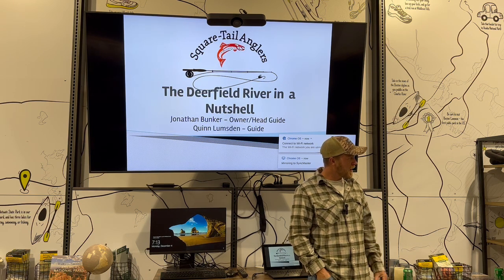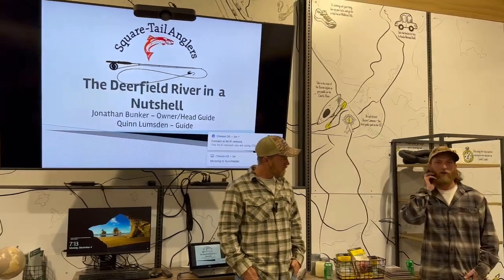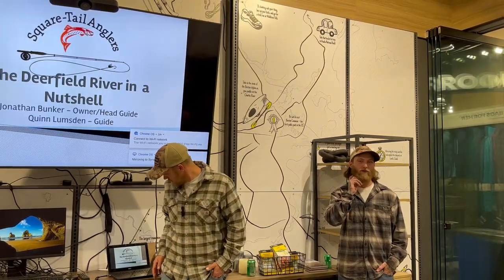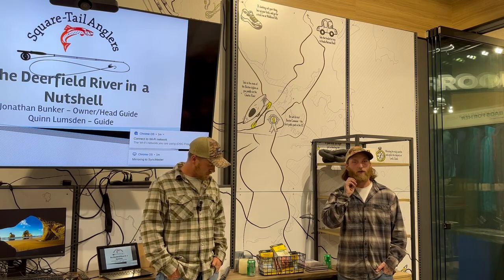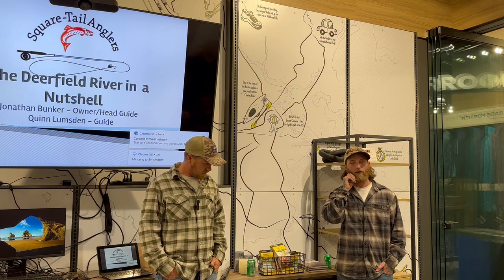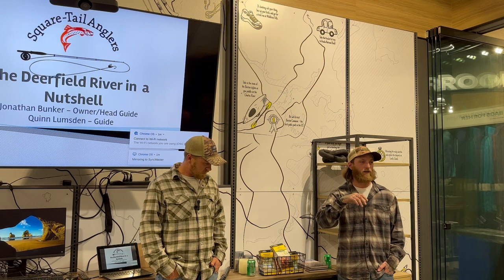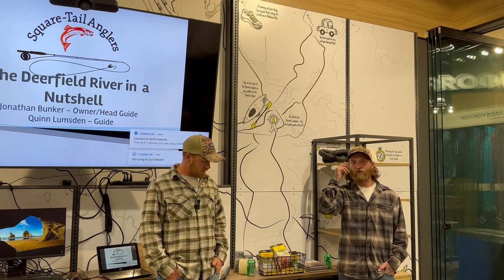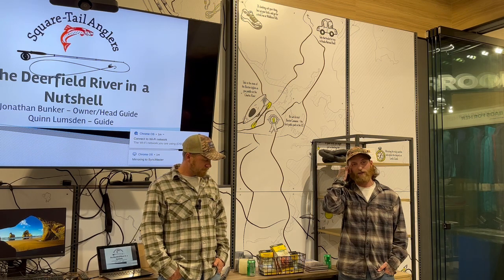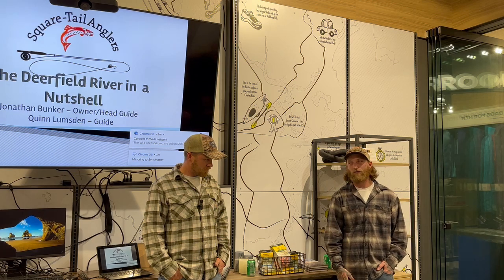Quinn: I grew up in northern Vermont, up in St. Albans. Growing up I spent a lot of time fishing Lake Champlain and doing a lot of trout fishing around Smugglers. About five or six years ago I moved to Massachusetts, lived in Boston for a while, and pretty much when I moved to Mass all I did was fly fish everywhere. I discovered that Mass has a pretty good fishery, then discovered western Massachusetts, and me and John crossed paths — now I'm on a boat having a good time on the river with some good people.